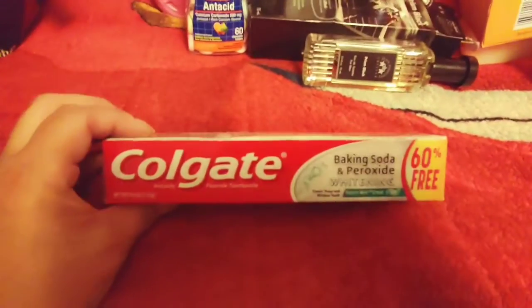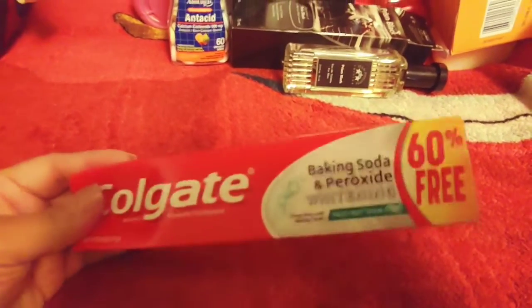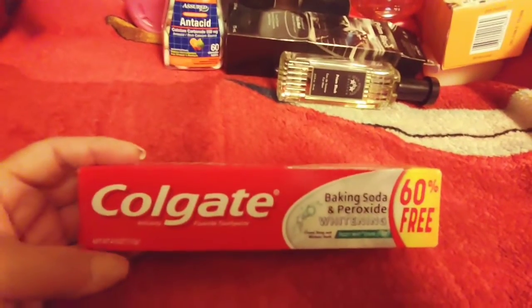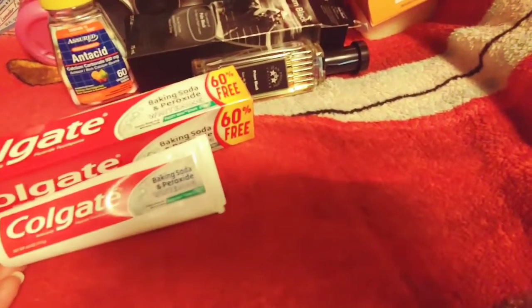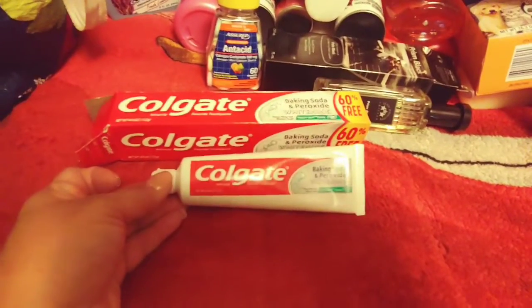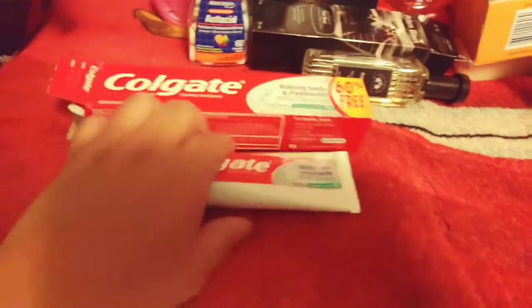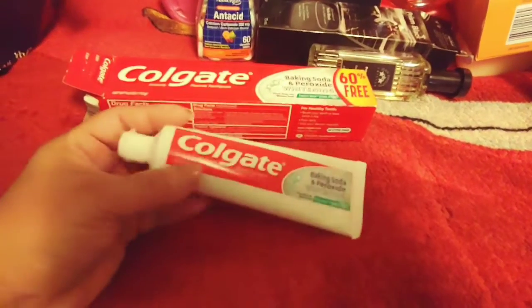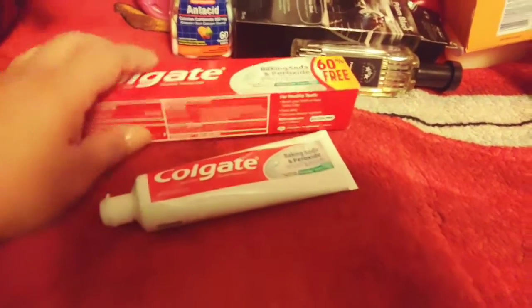I picked up three of the Colgate Baking Soda and Peroxide Whitening toothpaste — it said 60% more free. Although I was kind of upset, because it said 60% more free and this is already a four-ounce package. It did not look like 60% more — I was expecting a longer bottle. I was hoping for maybe five ounces, but whatever, it's Colgate. I wound up buying three because you need toothpaste.